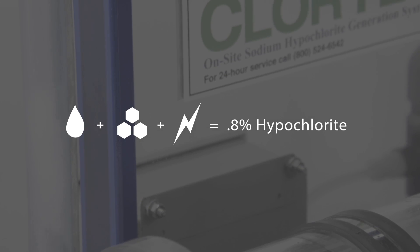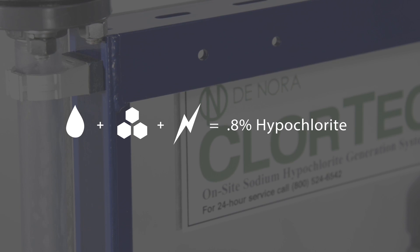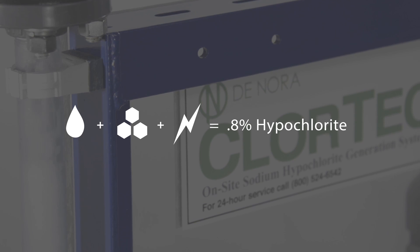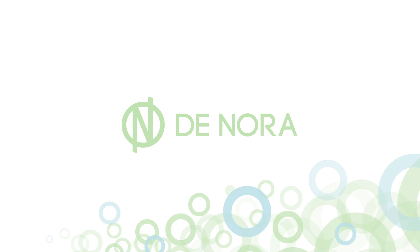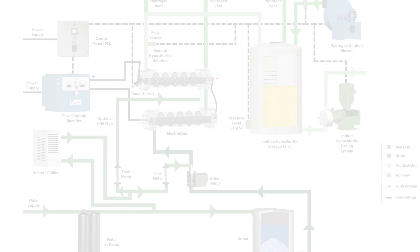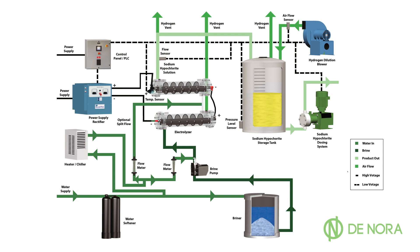Chlortec generates a 0.8% sodium hypochlorite solution, which is beneath the hazardous chemical concentration threshold of 1%. Utilizing a back-to-basics engineering philosophy, Denora streamlined design elements to reduce maintenance requirements while also making the safest OSHG possible. But less doesn't mean limited.